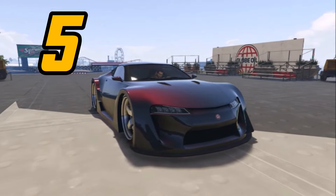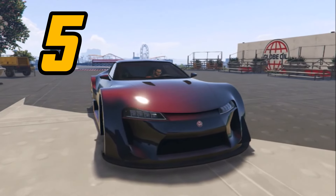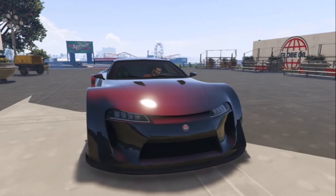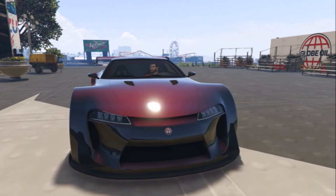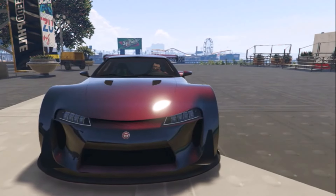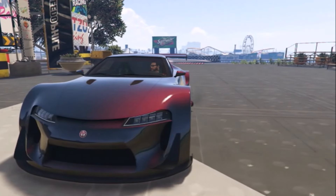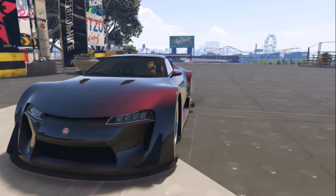For number five, I got Metallic Galaxy Blue Primary, Candy Red Pearl, and a Metallic Cabernet Red for the secondary color. For the wheels, I use sport wheels with chrome, Ice Kid rims, hot pink neons, and purple tire smoke.